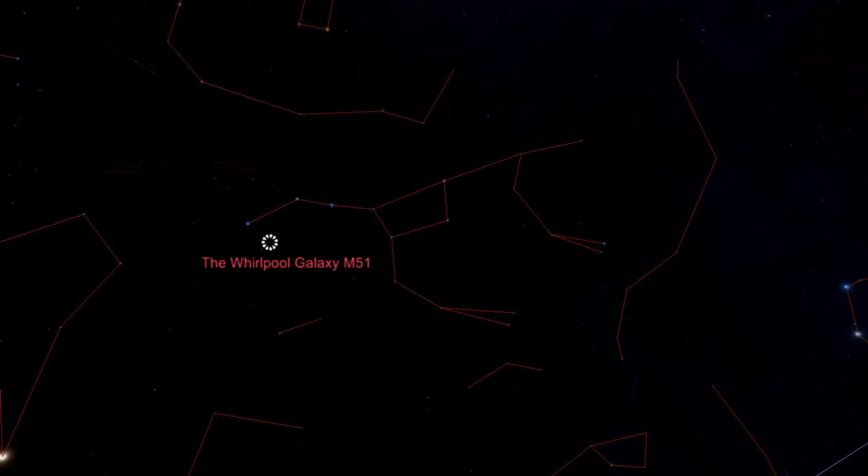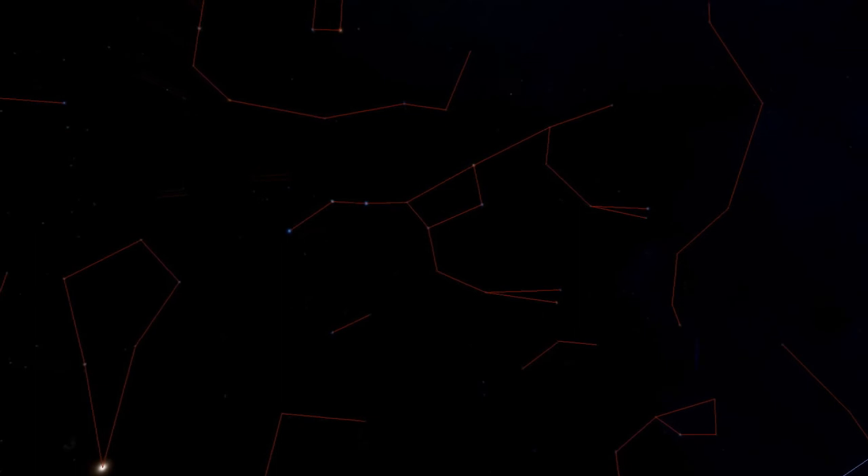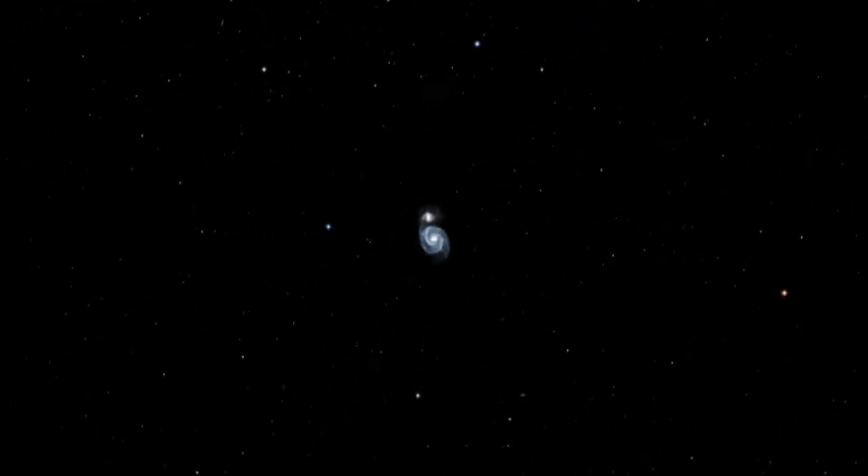To find another beautiful spiral galaxy, look just below the last star in the Dipper's handle. This is M51, the Whirlpool Galaxy, easily seen with binoculars in a dark sky. This lovely spiral galaxy is 37 million light years away.